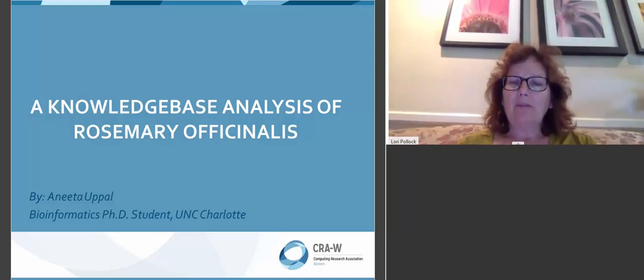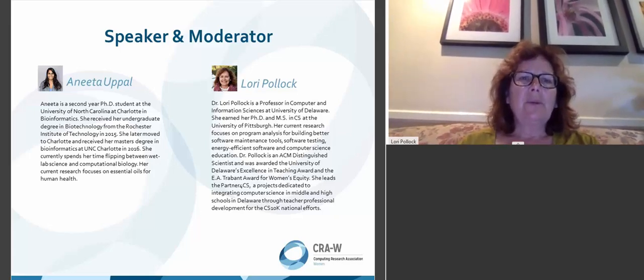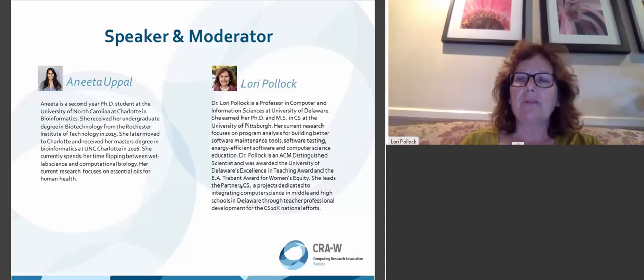I'm Lori Pollack from the University of Delaware, and today we have a PhD student in bioinformatics from UNC Charlotte. It's Anita Uphall, and she's going to be talking about a knowledge base analysis of rosemary officinalis. She is a second-year PhD student at UNC Charlotte in bioinformatics. She received her undergrad degree in biotechnology from RIT in 2015 and then moved on to her master's at UNC Charlotte.